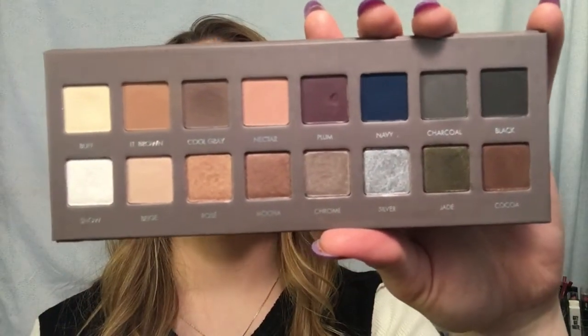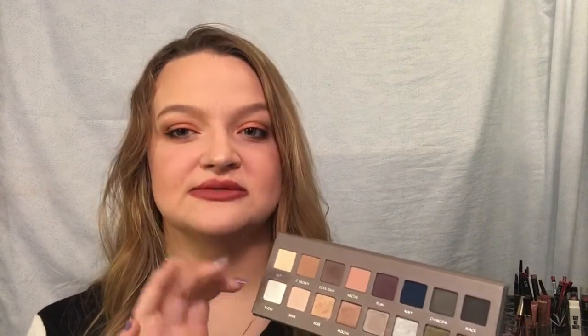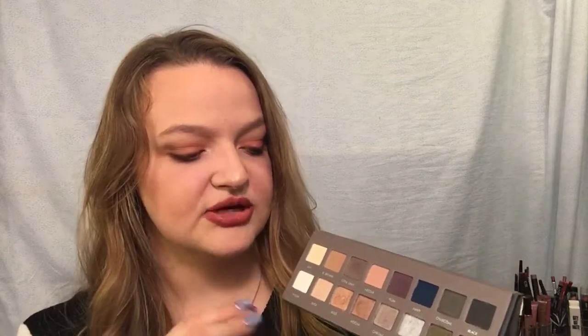Next is the LORAC Pro 2, the cool-toned sister out of the three. I don't use it very often just because it is cool-toned, but whenever I'm looking for a cool-toned shadow I reach for this one. The mattes are phenomenal. The only two I don't like are plum and navy - they're a little patchy - but with a really nice eyeshadow primer you can get away with it. The top row is all matte and the bottom row is all shimmer, which I love because the shimmer doesn't mix with the matte.